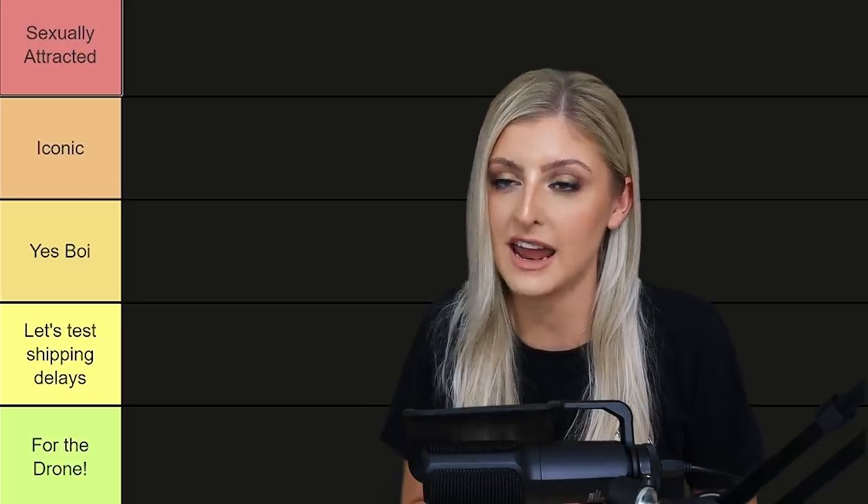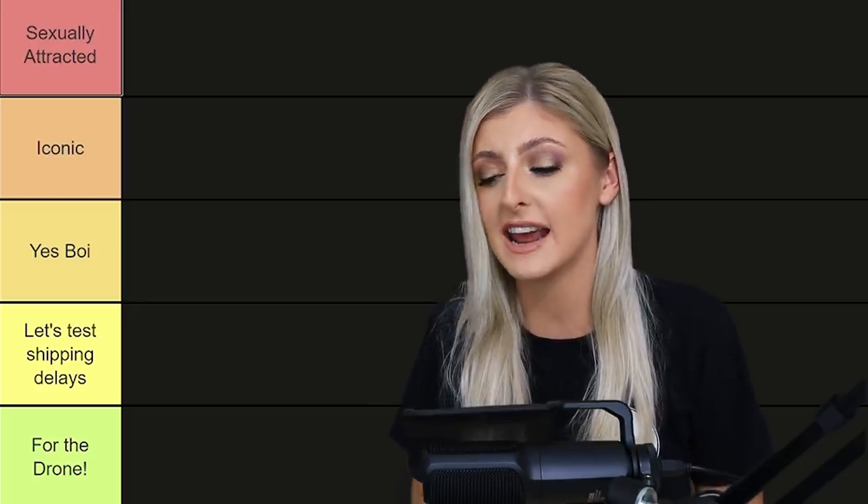Hello everybody, glad you could make it. My name is Kayleigh Allen and welcome to another episode of Houseplants Ranked, a show in which I take a bunch of houseplants and I rank them according to what I think of them. This does usually offend people — deal with it, I guess.